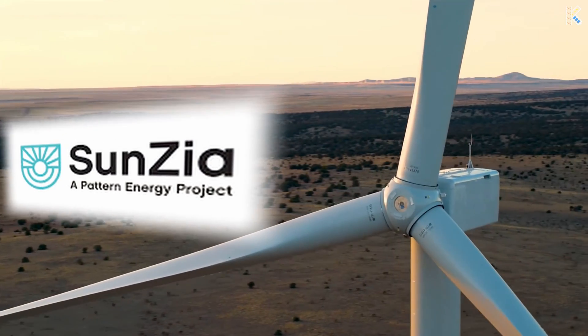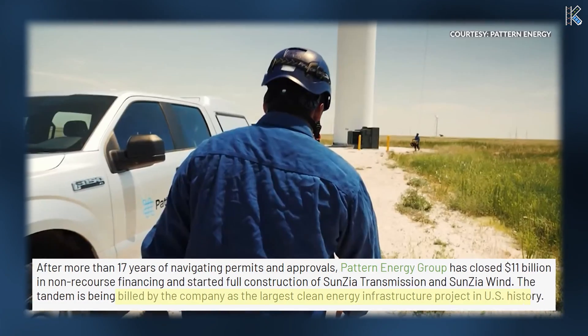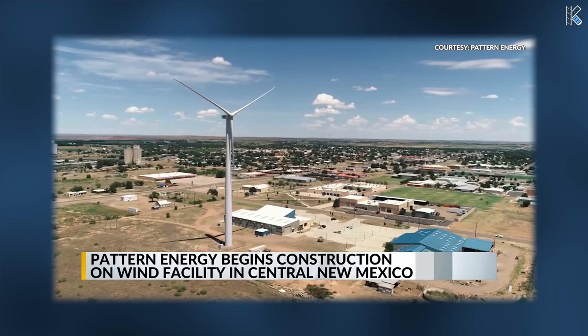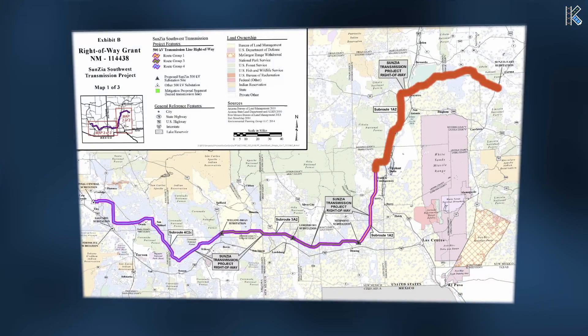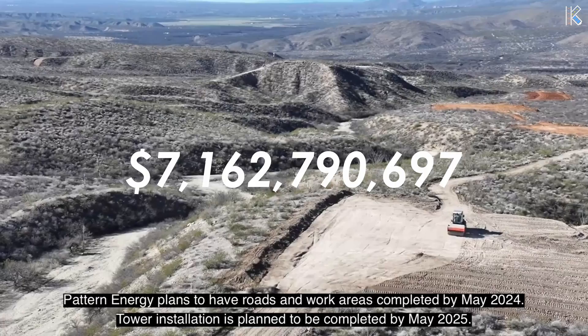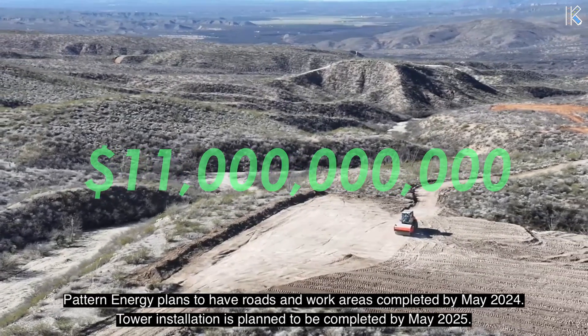SunZia is one of the most important energy megaprojects of the early 21st century and will be the largest clean energy infrastructure project in US history. It addresses the most practical aspects of electricity by not only including the generation but also the transmission. The project will cost around $11 billion in total and will provide enough power for nearly 3 million American households.